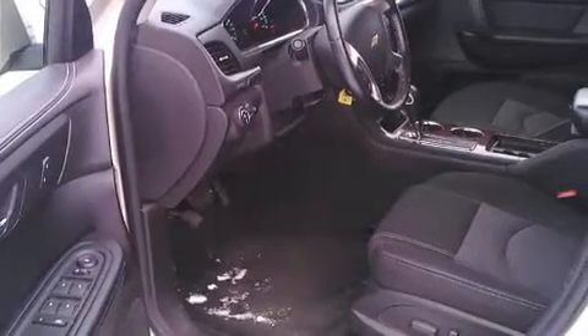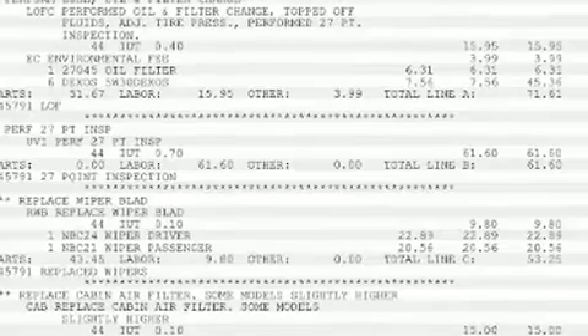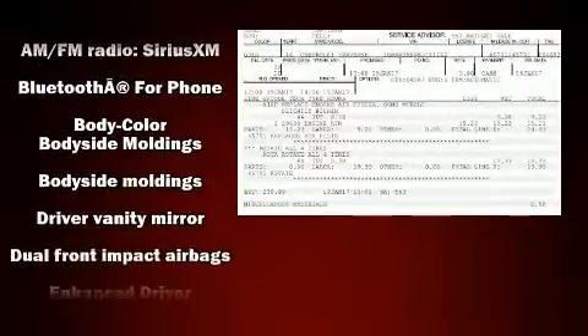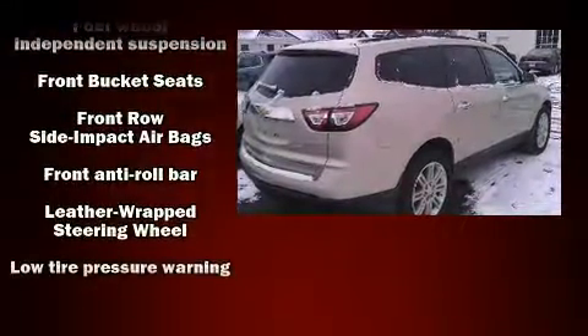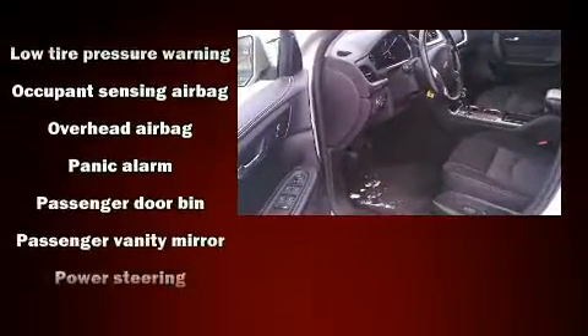Third-row seats provide an even greater maximum passenger capacity. Chevrolet ensures the safety and security of its passengers with equipment such as dual front impact airbags, front side impact airbags, traction control, brake assist, a panic alarm, OnStar, and four-wheel disc brakes with ABS.